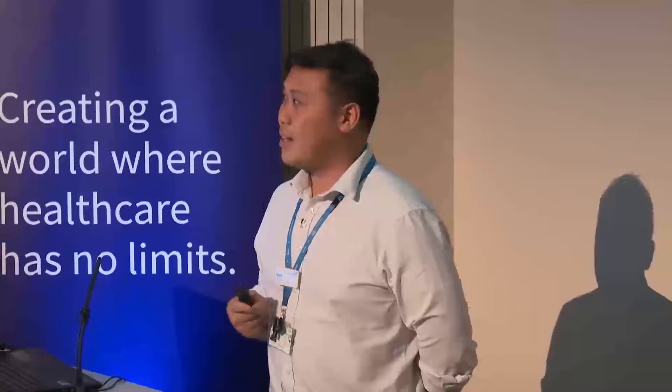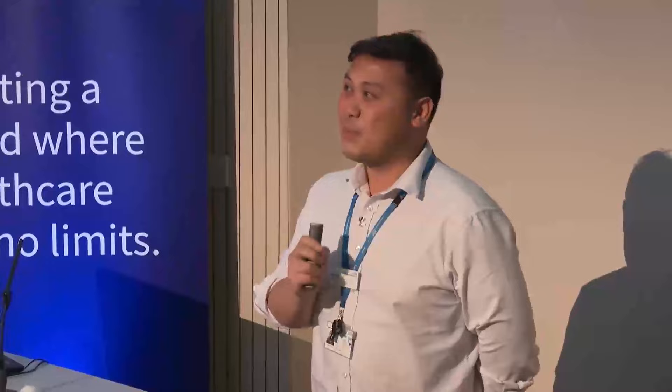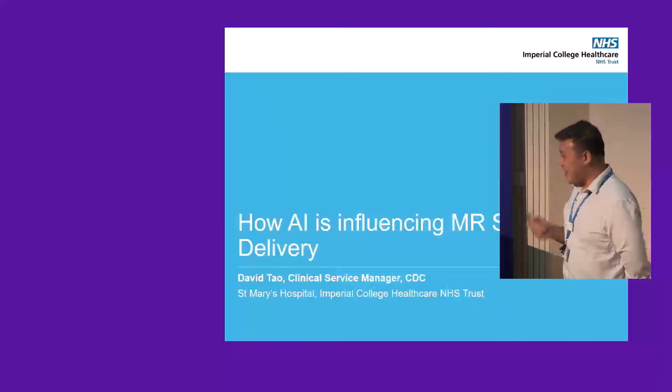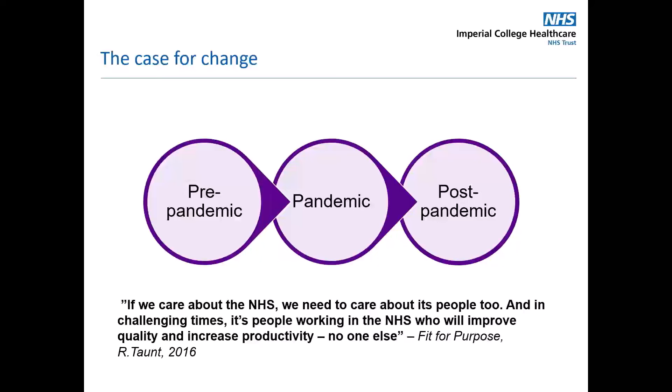This is the first time I'm presenting at one of these conferences, and I tend to always leave with two questions. Number one, how does this technology fit into my current service delivery? And number two, how do I convince my budget holders and finance team to invest in this technology? Today, I was hoping to set the scene a little bit, build the case for change, followed by a case study of how we implemented it at Imperial, some challenges we faced, as well as some benefits we're seeing already.